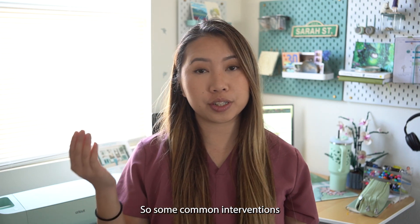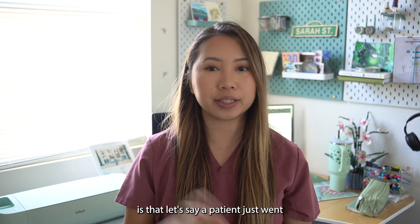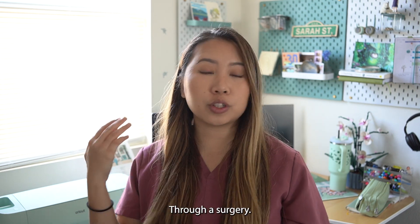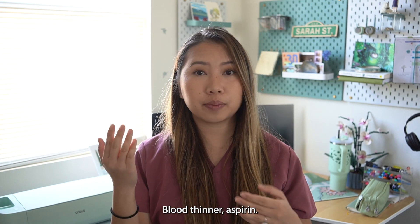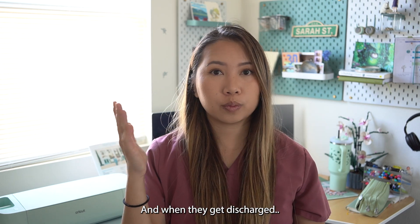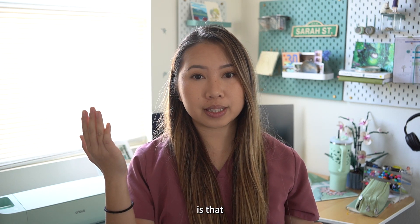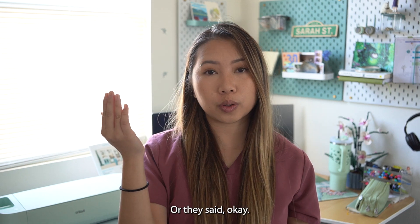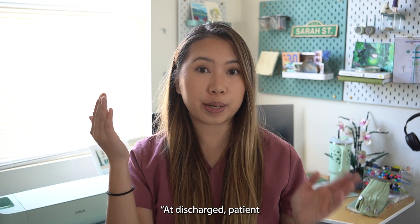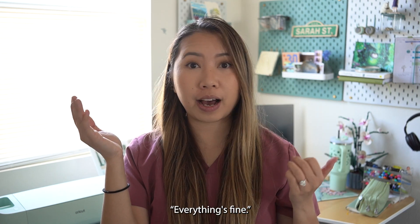A common intervention we have as pharmacists at discharge: let's say a patient just went through surgery or a procedure and the doctors have been holding the patient's blood thinner or aspirin. When they get discharged, something easily missed is that the doctors don't clarify when it's appropriate to restart those, or they say 'at discharge the patient can restart all their home meds, everything's fine.'